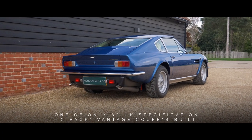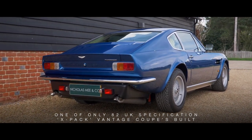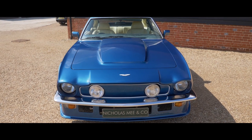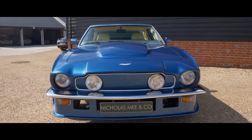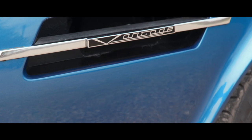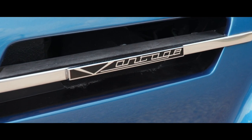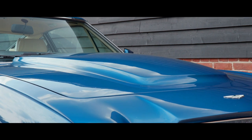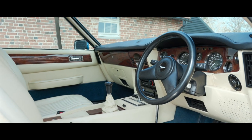This rare Vantage is one of only 82 UK-specified X-PAC Vantage coupes built, and only five examples were similarly specified. The Vantage model, a legend of its day, is a potent cocktail of British engineering and craftsmanship, coveted and collected by enthusiasts globally for its dynamic performance, consummate ground-covering ability, and air-conditioned comfort.